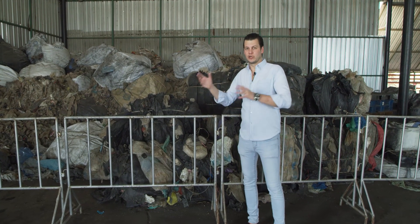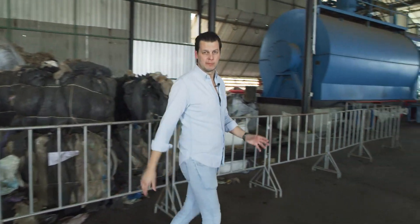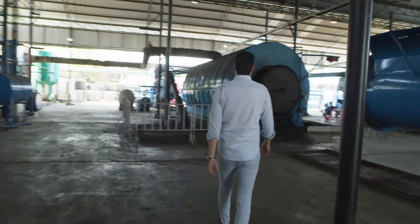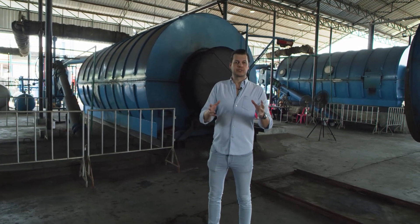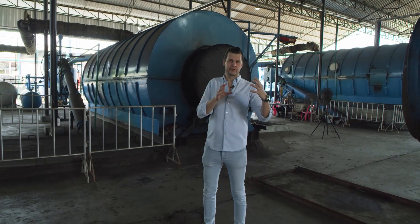What we do is take this raw material and load it into the chamber of the machine. The plastic waste gets loaded into the machine through this hatch at the end of the chamber. Let's go take a closer look.